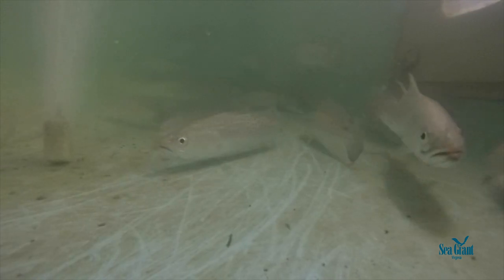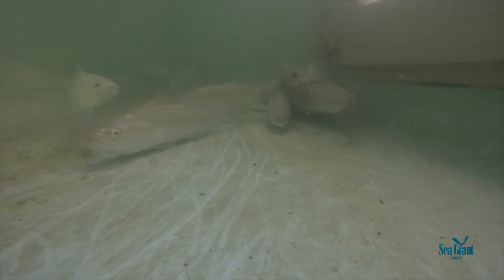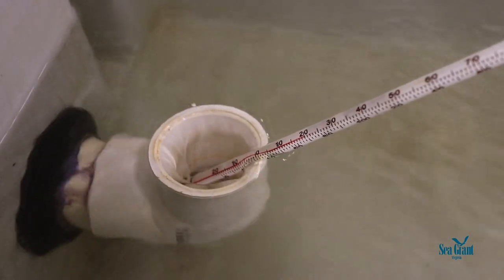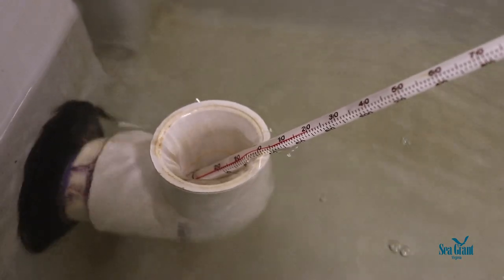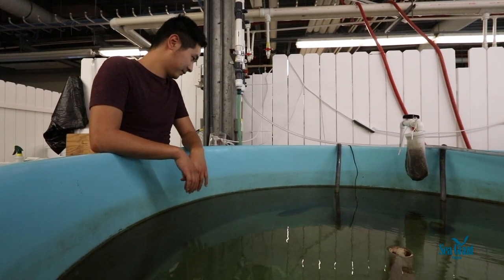Under climate change, fish populations are projected to migrate northwards. By understanding what the cold tolerance of speckled trout is, it can help us better project the future distributions of this species.